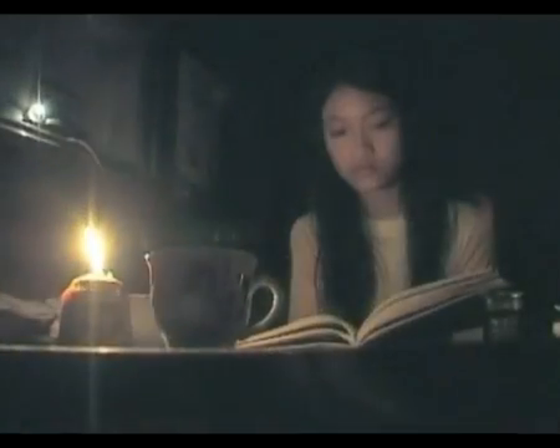At night, oil lamps or torches are the only source of light. But that's changing thanks to a centuries-old idea.